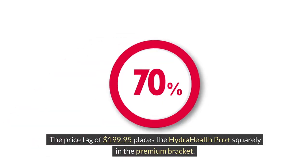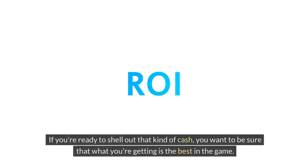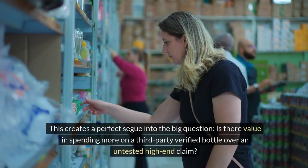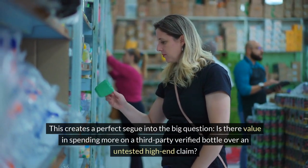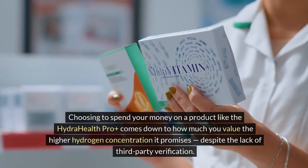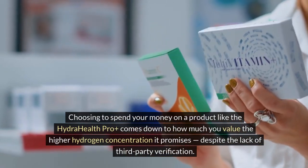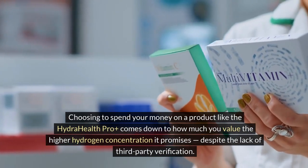The price tag of $199.95 places the Hydra Health Pro Plus squarely in the premium bracket — it's an investment, to say the least. If you're ready to shell out that kind of cash, you want to be sure that what you're getting is the best in the game. This creates a perfect segue into the big question: is there value in spending more on a third-party verified bottle over an untested high-end claim?